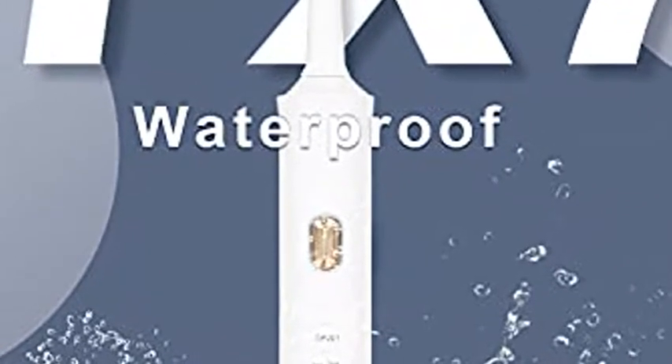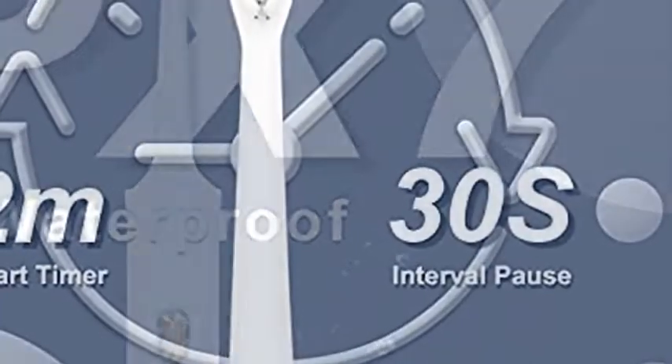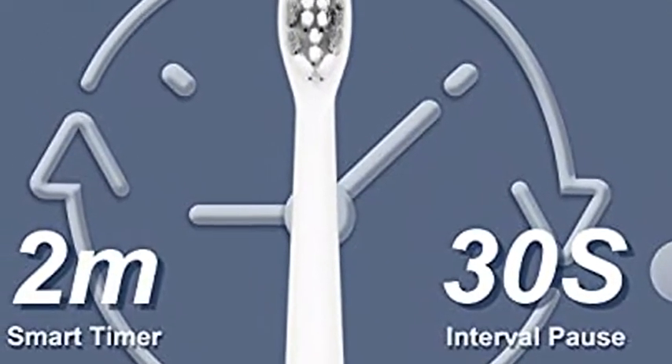Lucky Manual Electric Toothbrush — your perfect cleaner and partner — is scientifically designed to clean teeth more effectively than a manual toothbrush with less effort.